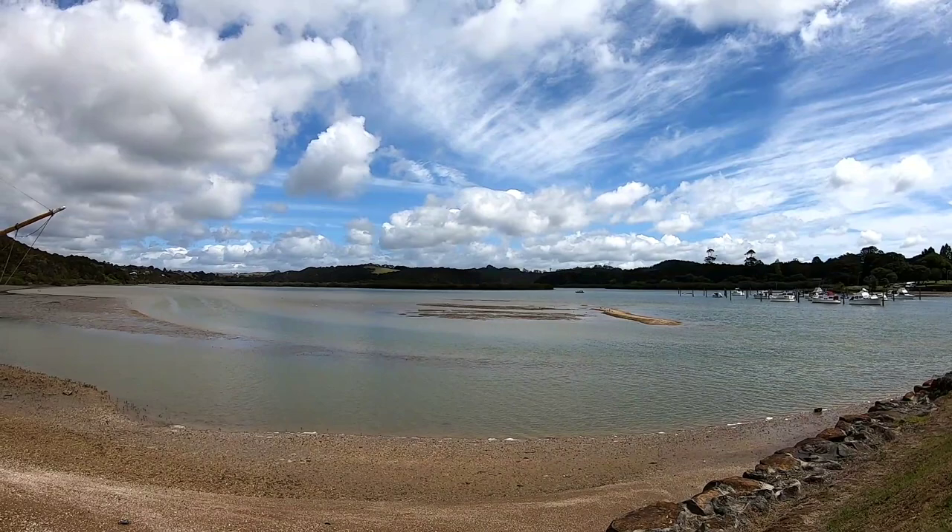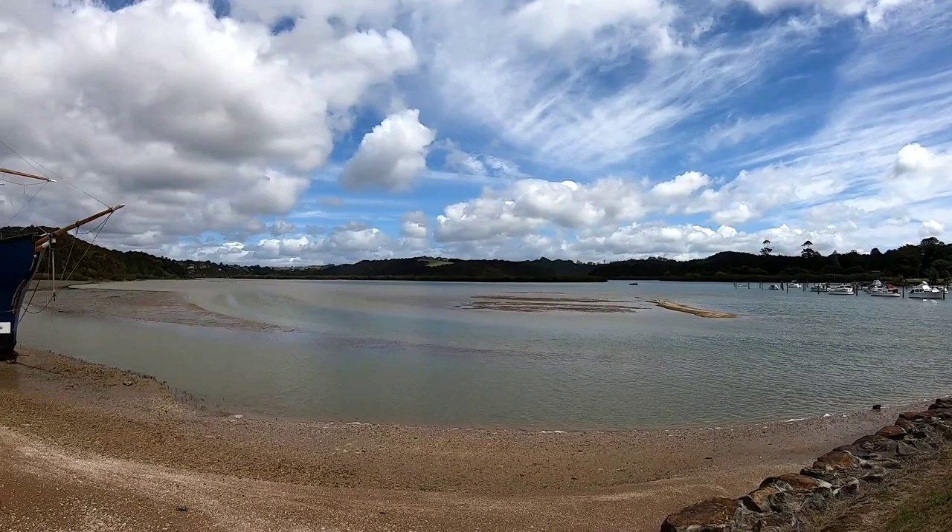From my understanding, that tree line at the bottom by the water there, that's the mangroves that I'll be walking along. There's a boardwalk, so let's see what it's like.